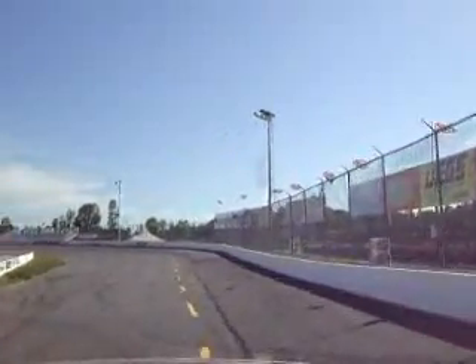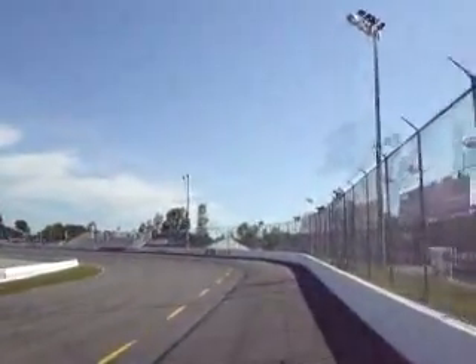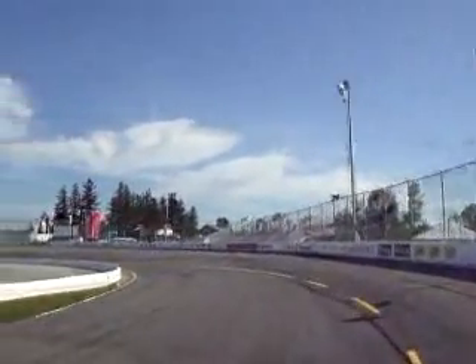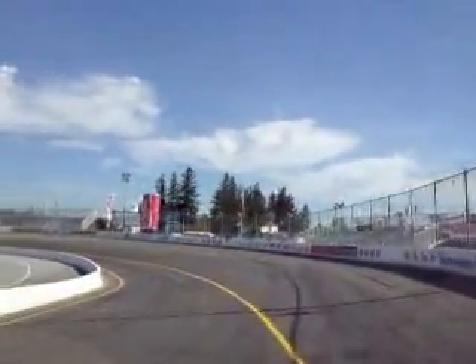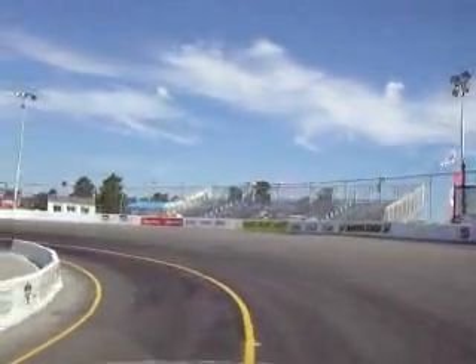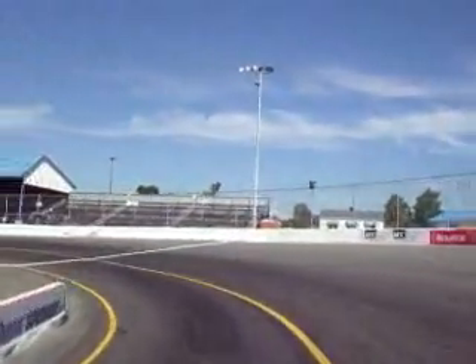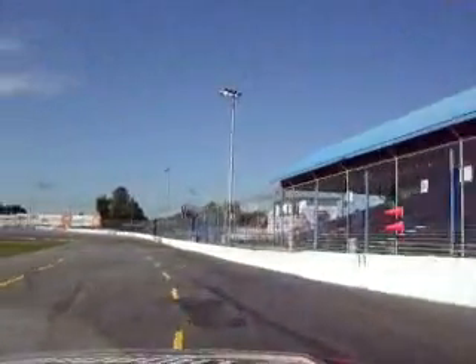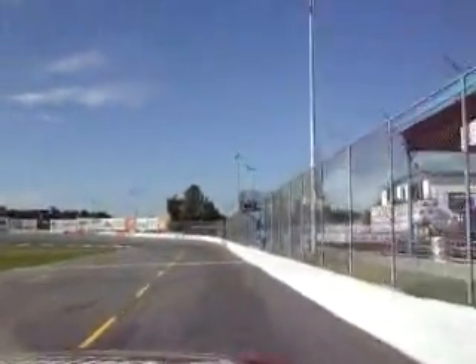To the cans. Again, let it arc off here. Start turning it in again, feed it some wheel, feed it a little bit more wheel, a little bit more wheel. Keep it in — tight, tight, hard. Slides the nose again. Hard on the gas, back on the front straightaway.